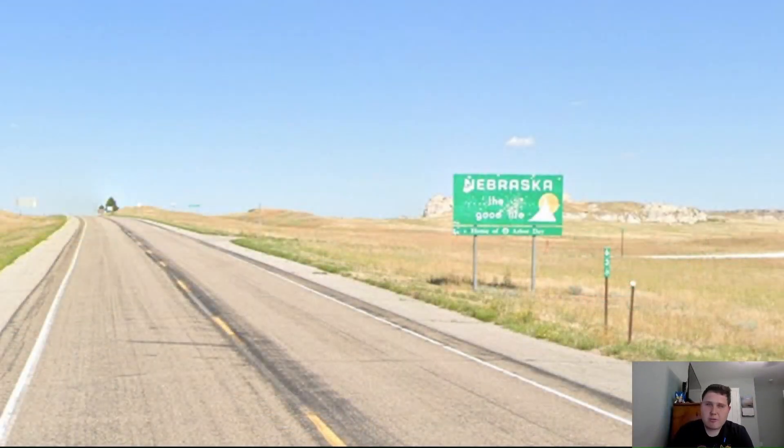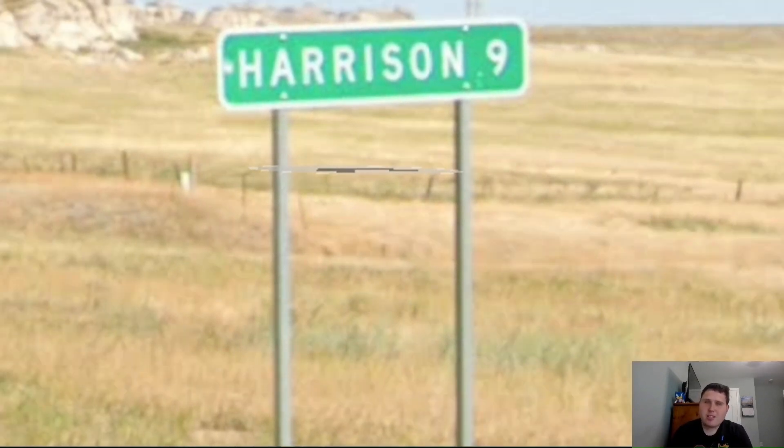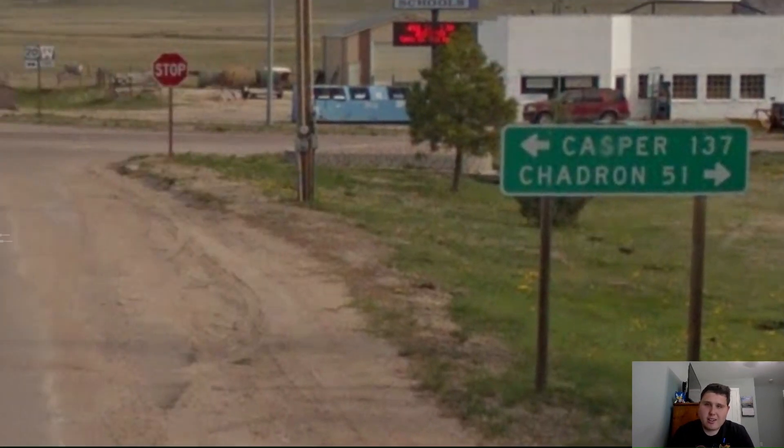We begin where we left off at the Wyoming-Nebraska line. Nebraska welcomes us, telling us it's home of Arbor Day — like, who celebrates Arbor Day? Our first mileage sign in Nebraska gives us Harrison, but what happened to Chadron? Wyoming was signing Chadron, so Nebraska should keep up with it. Here in Harrison, we finally get Chadron at 51 miles away — yay! We also get a mention of Casper at 137 miles away.